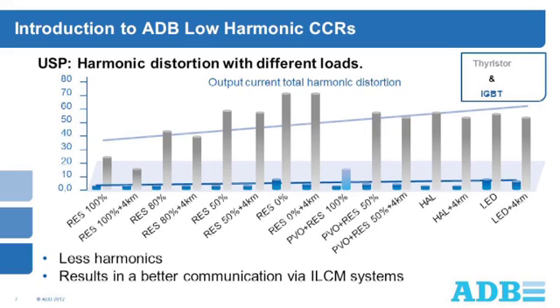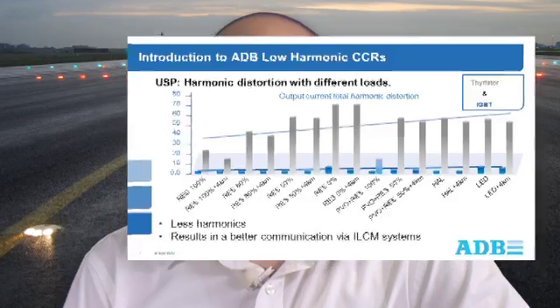Finally, they provide good sinus output without peaks, contributing to a longer life cycle for electrical components, including series transformers and cables, due to reduced electrical load. Some of the other advantages offered include better match with new non-linear loads, and excellent dynamics results in a more precise current regulation, even with these non-linear loads.